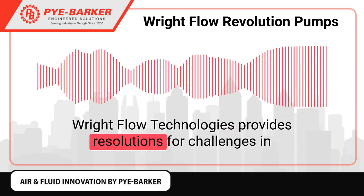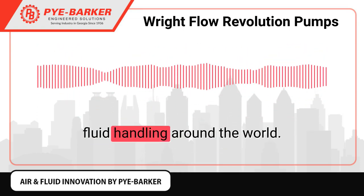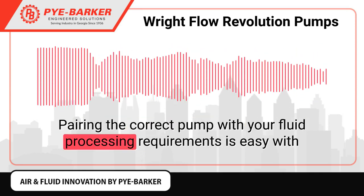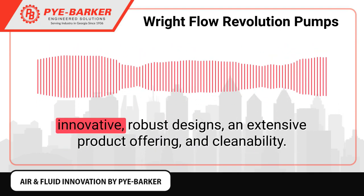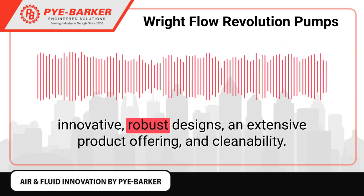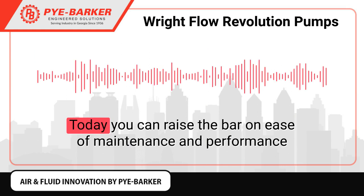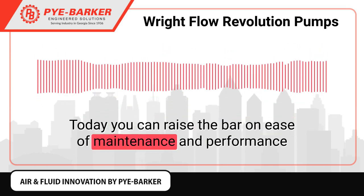Right Flow Technologies provides resolutions for challenges in fluid handling around the world. Pairing the correct pump with your fluid processing requirements is easy with innovative, robust designs and extensive product offering and cleanability. Today you can raise the bar on ease of maintenance and performance.